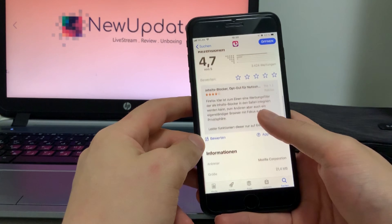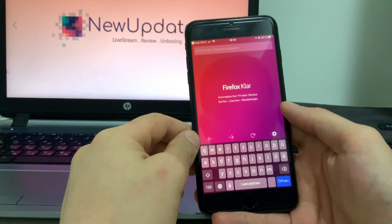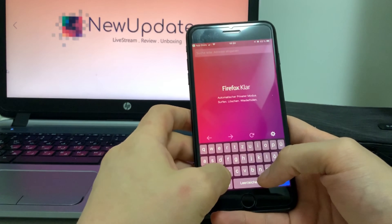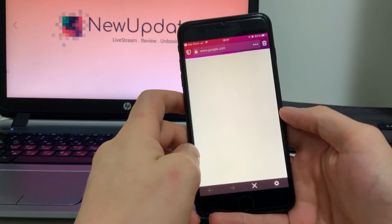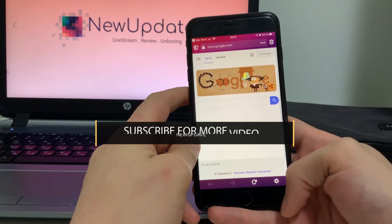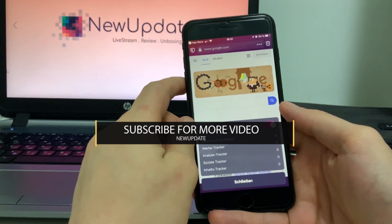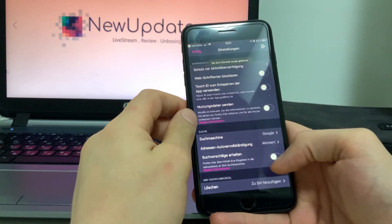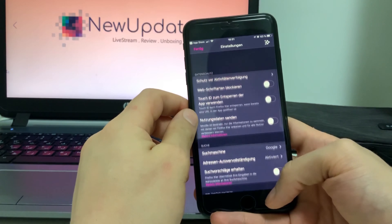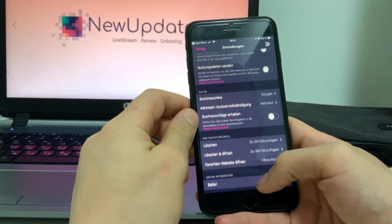If targeted ads creep you out, or you just want to research something embarrassing without having to cycle through multiple menus to delete your history, do your web browsing in this app. Firefox Focus blocks ad trackers, cleans your browser history, and can even be set to verify Face ID or Touch ID before opening existing pages.